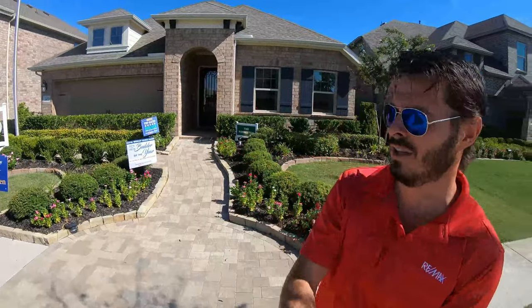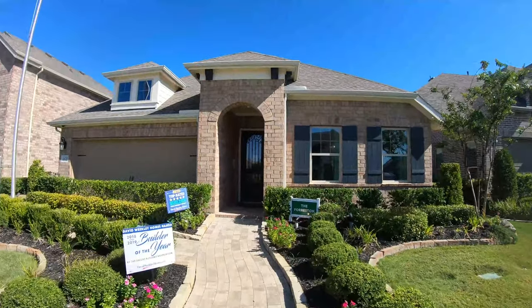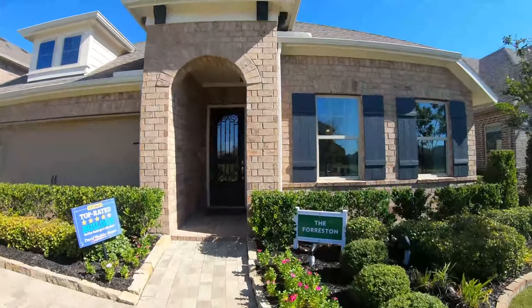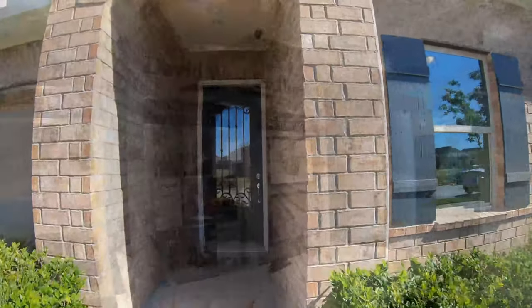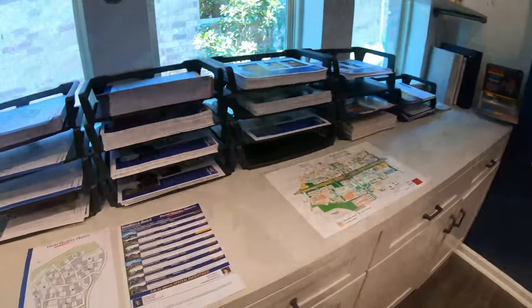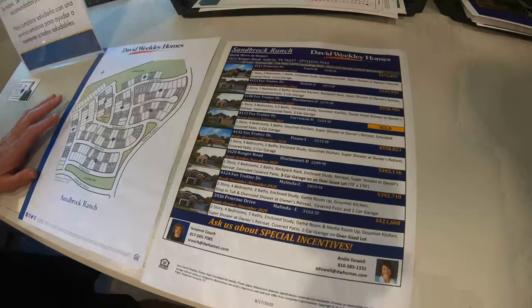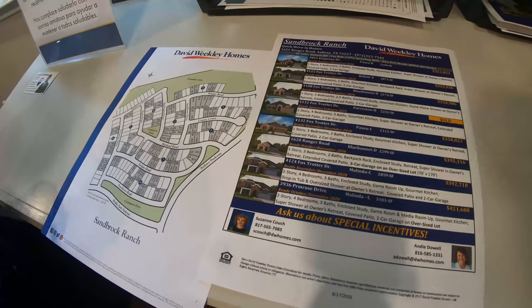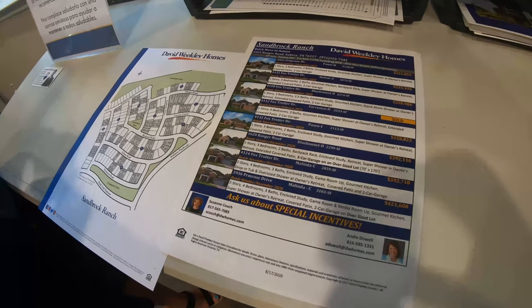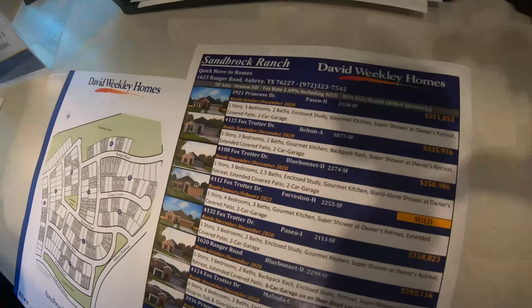It starts at $290,000. They are a really good builder and this plan is the Foration. So we're in David Wheatley and we've got some options in here if you guys are wanting to move. My name is Andy Dowell with David Wheatley and we currently have three homes that are available to close by the end of October.